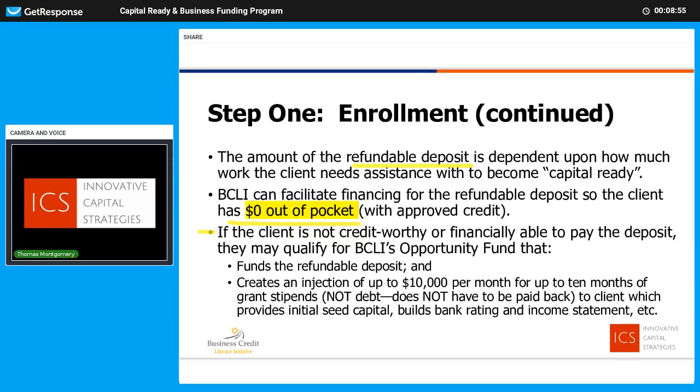Now if for some reason you're not credit-worthy enough to finance the $2,500 refundable deposit, or you're not able to pay out of pocket, then option C is our opportunity fund — also grant funded — which can fund the refundable deposit for you. It can provide up to $10,000 per month into your business, which is marvelous, because now we're creating positive cash flow if you didn't have it before. It's improving your bank rating, your balance sheet, your income statement, and giving you working capital to work with. It's not debt — it does not have to be paid back. It's built off of the SCORE model. So almost always, if you have an interest in raising capital to start or grow a business, we can find a way to make that happen.